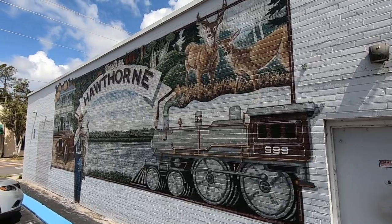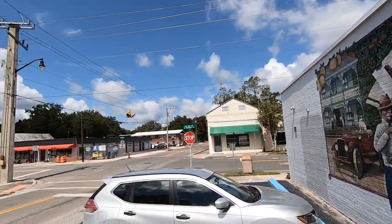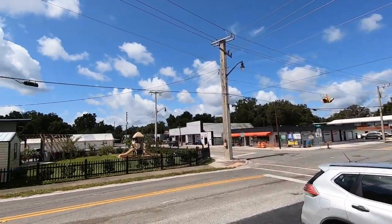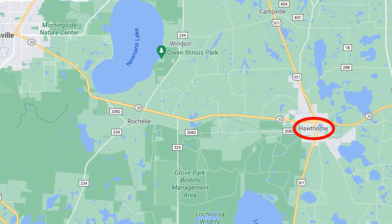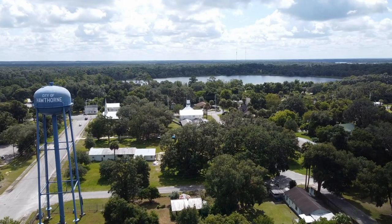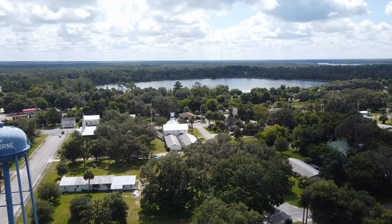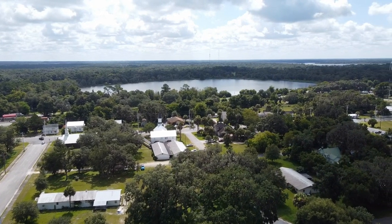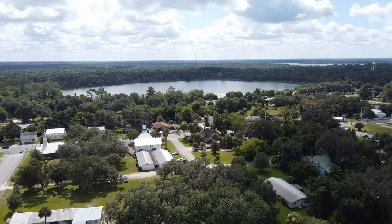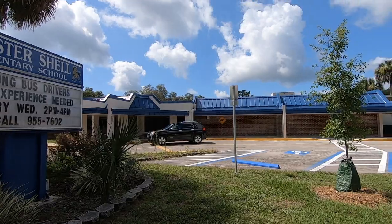The next small town on my list is Hawthorne, located east of Gainesville. It's about 17 miles away, taking 25-30 minutes to drive back to the University of Florida — though traffic can push that up a bit. The population is just under 1,700. For public schools, you'd be zoned for Shell Elementary School, which has typically been a C-level school.